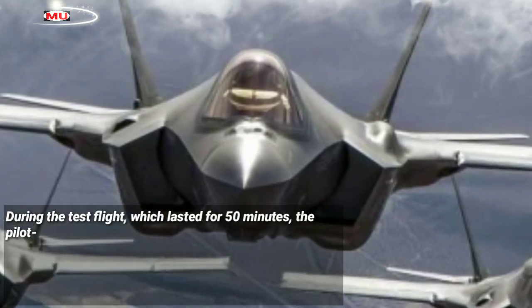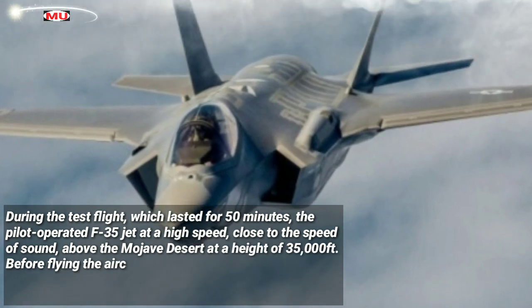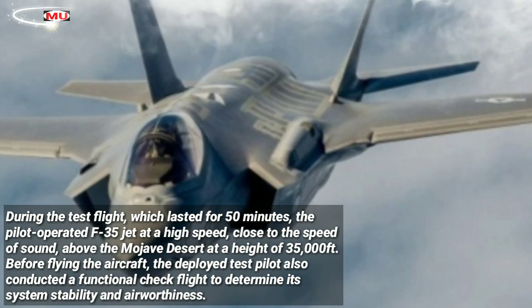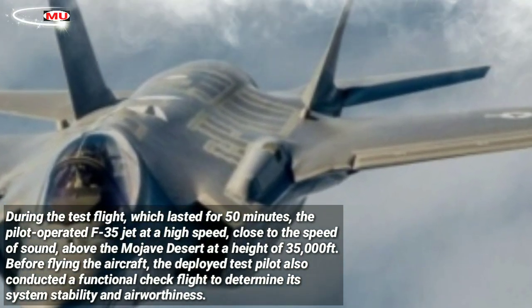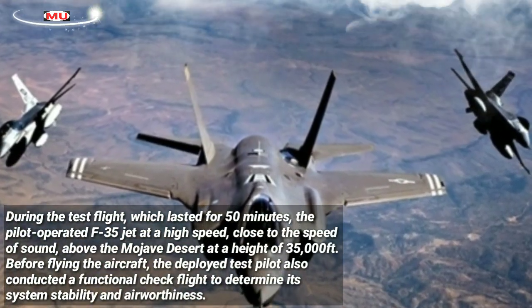During the test flight, which lasted for 50 minutes, the pilot operated the F-35 jet at high speed, close to the speed of sound, above the Mojave Desert at a height of 35,000 feet. Before flying the aircraft, the deployed test pilot also conducted a functional check flight to determine its system stability and airworthiness.